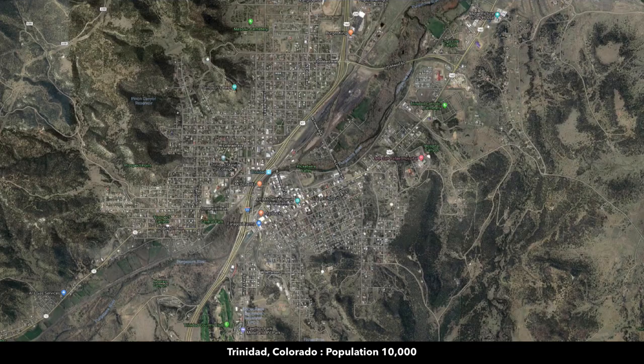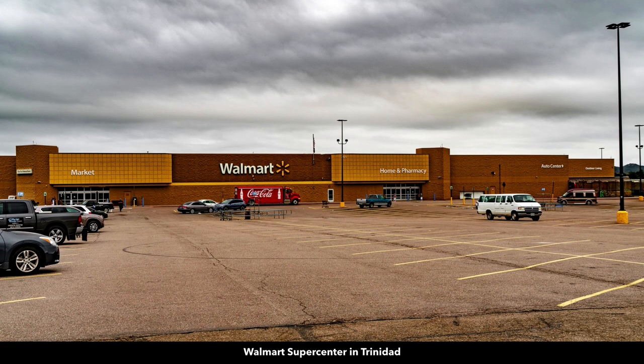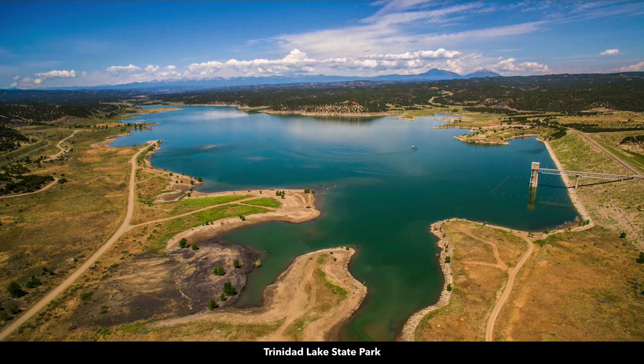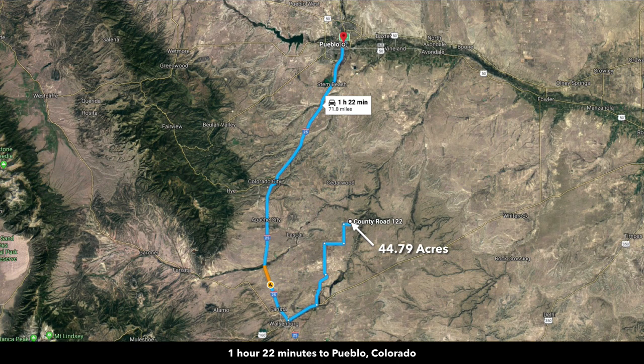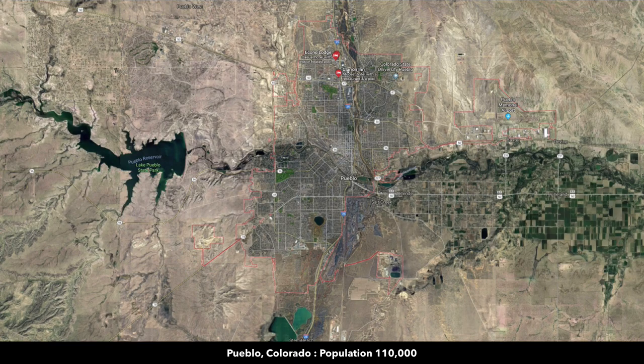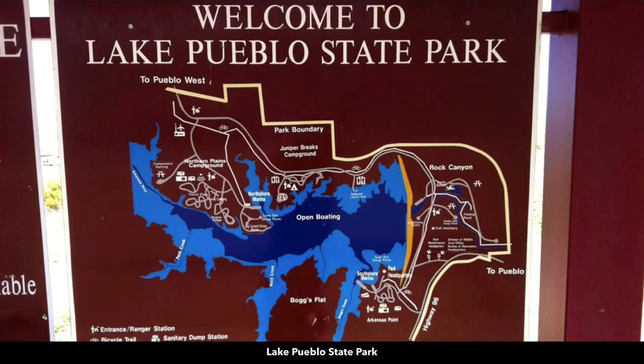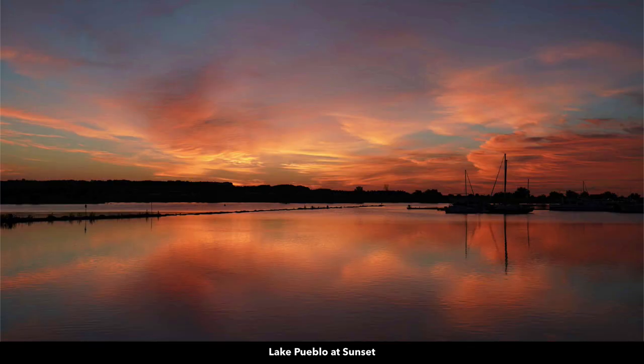About an hour and 11 minutes to Trinidad, which has a population of around 10,000 — pretty much anything you need, including a Walmart Supercenter. About an hour and 17 minutes to Trinidad Lake State Park and the 800-acre Trinidad Lake. Then to the north along Interstate 25, you're about an hour and 22 minutes to Pueblo, Colorado, with a population of around 110,000, and just west of Pueblo is Lake Pueblo State Park with 4,600 surface acres.